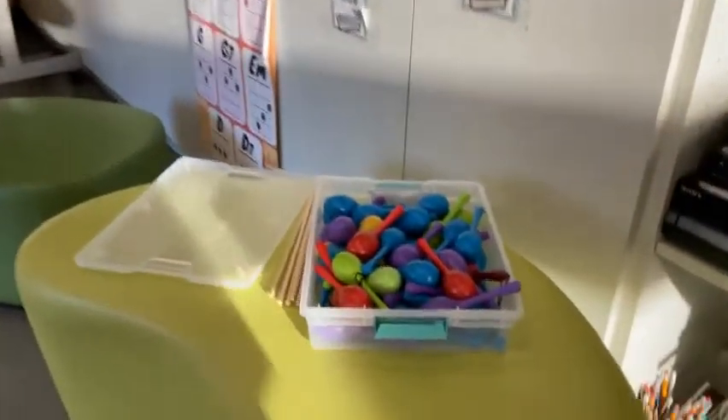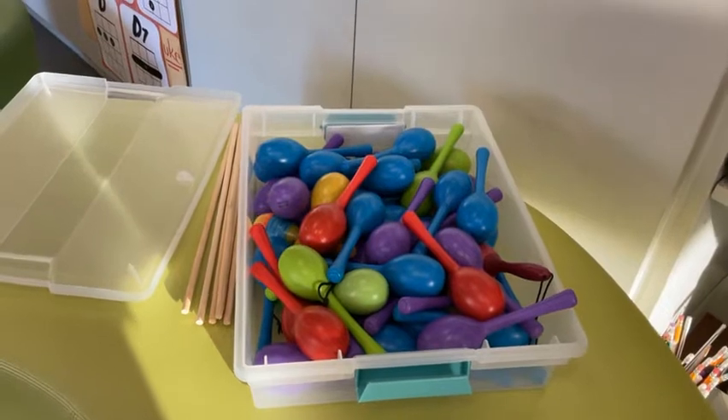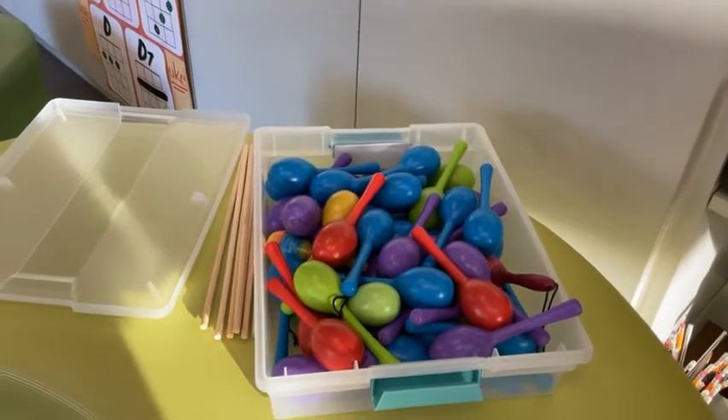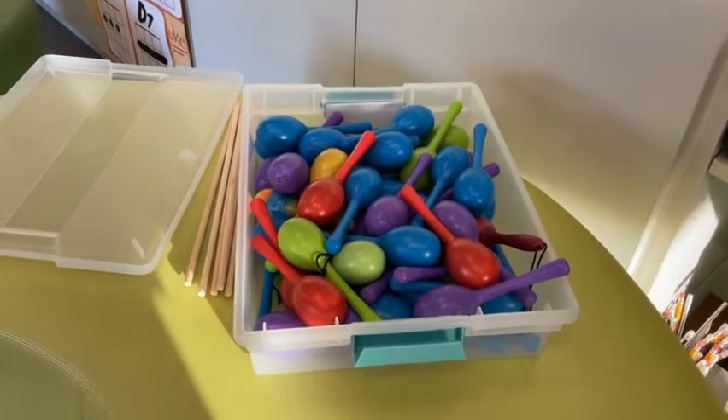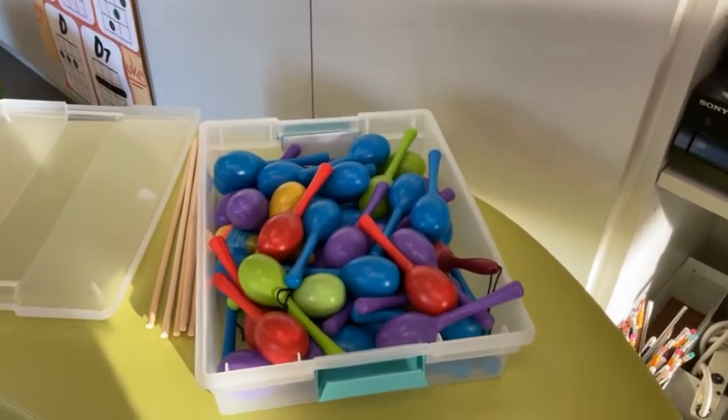Kindergarten and first grade have been using maracas to do a dance called La Raspa that celebrates Mexican heritage. So there is some of the instruments in the music room.